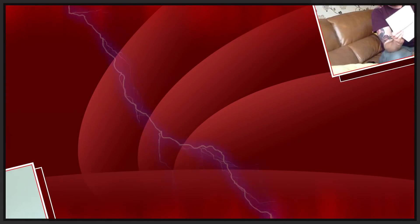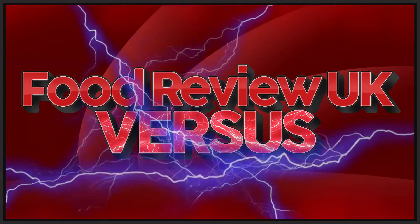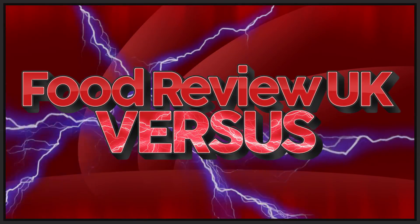I've got pre and post sugar tax Irn-Bru, so let's see after the changes what has happened to Irn-Bru. Hello everyone, welcome to Food Review UK. My name is MJ and this is a versus edition, because we are battling pre sugar tax Irn-Bru against post sugar tax Irn-Bru.